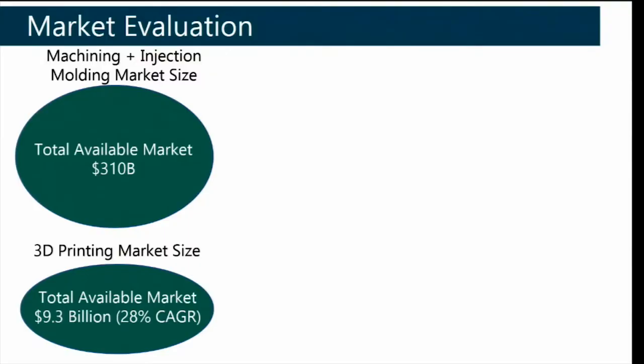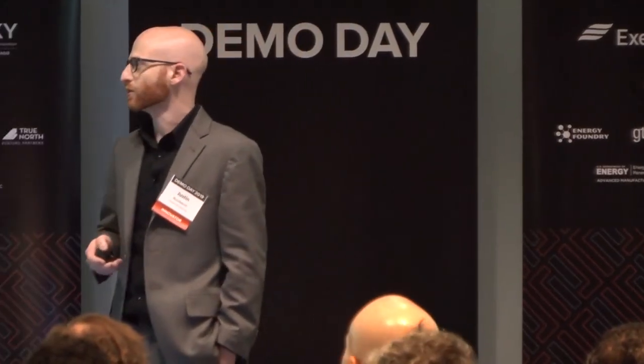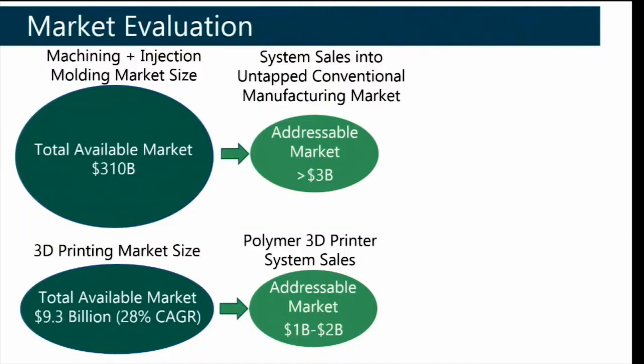We don't just want to sell into the 3D printing market, which is a $9 billion industry growing at about 30%. We also want to sell into the lower-volume injection molding and higher-volume machining industries, which together represent about a $310 billion industry. We plan to sell machines, materials, and maintenance contracts, and that's estimated to be at least a $5 billion addressable market when we get there.